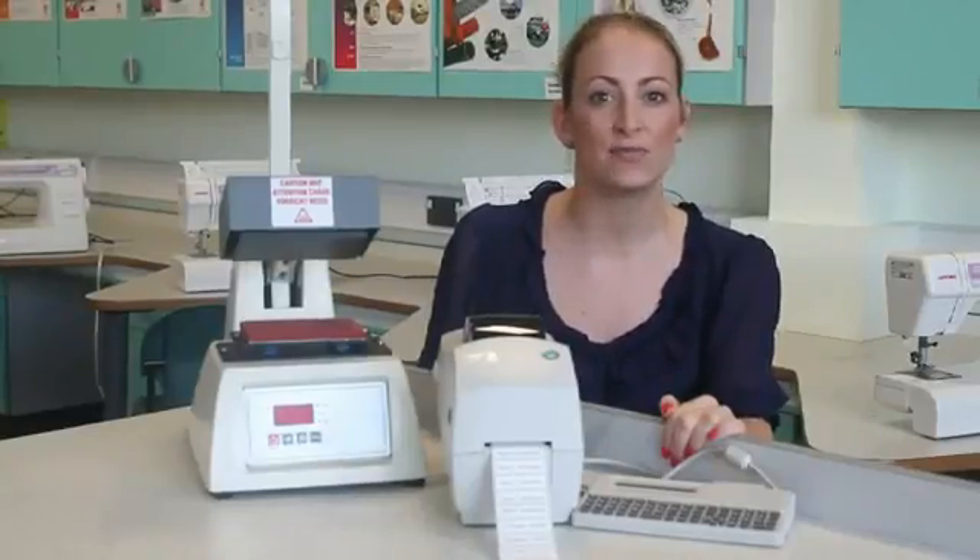Do you have a laundry room with a basket full of unlabeled clothing? Or do you have clothing where you can barely read the name on the label because repeated laundering has washed it away? Or are you linen room staff frustrated because they can't identify the owner of the blue top, the black trousers, the white shirt? If so, you're not alone. We talk to many care home owners and managers up and down the country and they all say the same.